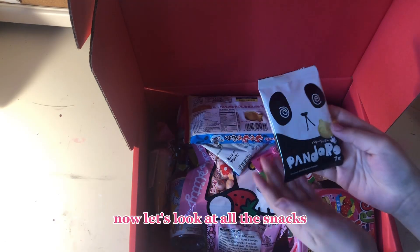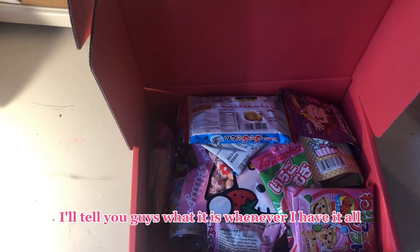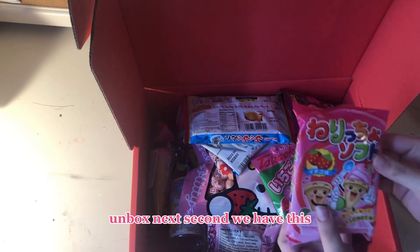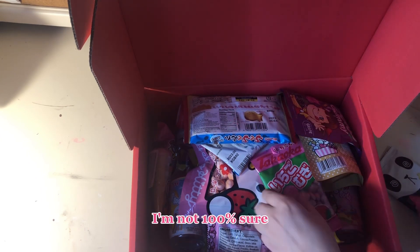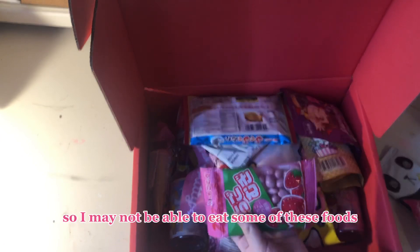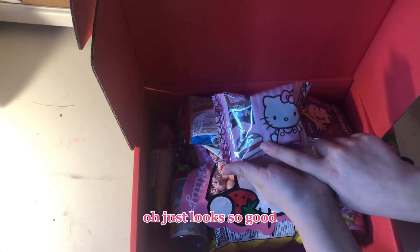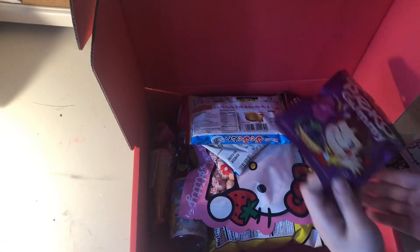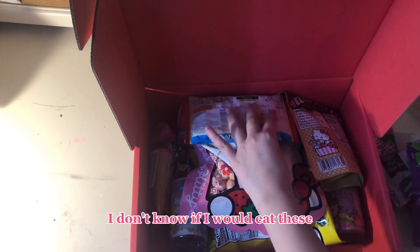Now let's look at all the snacks. First we have this panda snack — I'll tell you guys what it is whenever I have it all unboxed. Second we have this, I think it's strawberry ice cream, I'm not 100% sure. Also, I have an expander so I may not be able to eat some of these sweets. This looks so good, I'm excited. Tokyo gummy — I mean Pico gummy — I don't know if I'll be able to eat these.